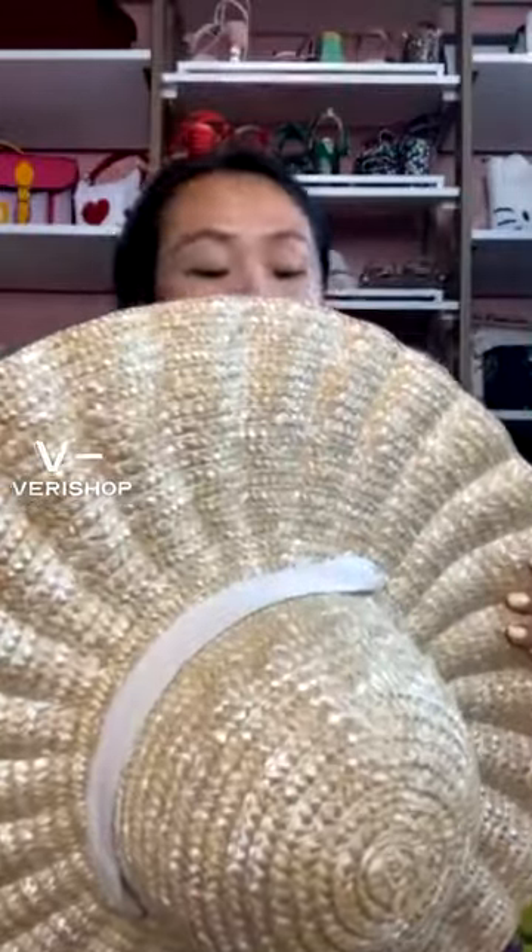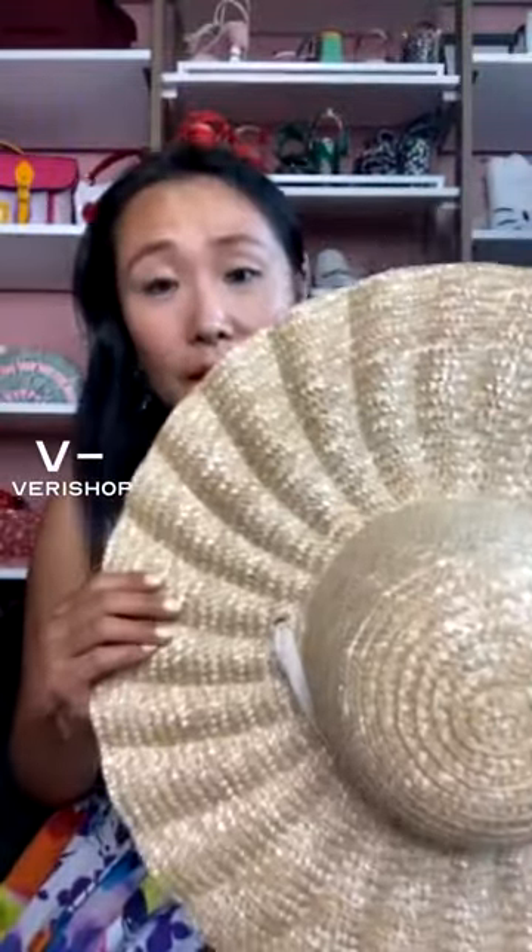This is a hat that will last you a long time — it's not going to be flimsy. I linked a similar one on screen. Great deal today — it's $109 instead of $129 with the live stream deal. Unfortunately the scalloped one is sold out.